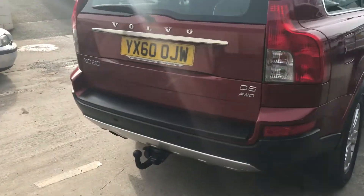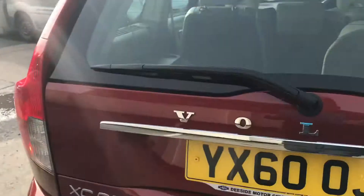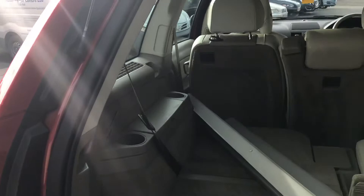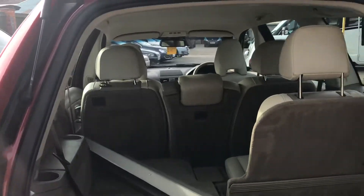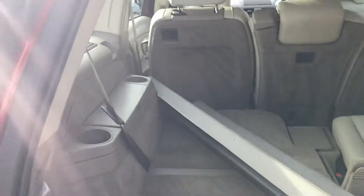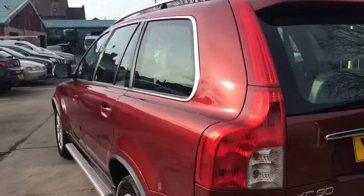We've got rear parking sensors, and it's also got a tow bar fitted. It'll come with a new MOT and be fully inspected through our workshop.